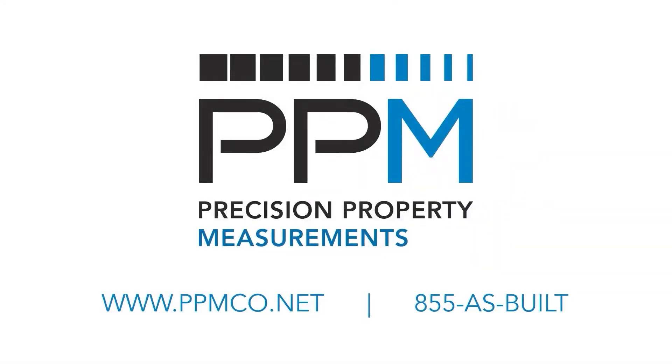For more information, visit us at www.ppmco.net or call 1-855-AS-BUILT.